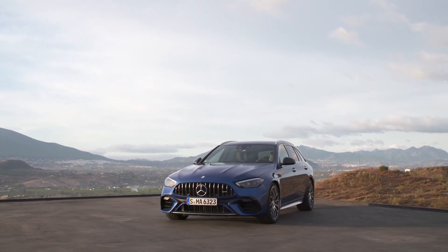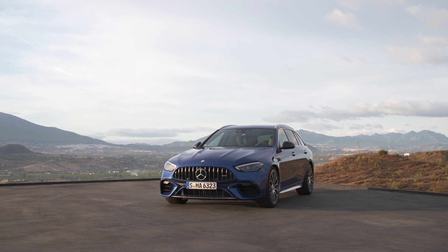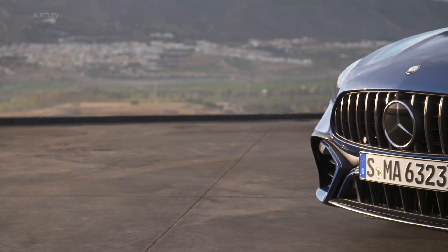Mercedes-AMG has launched the C63 SE Performance, a performance hybrid with technology transfer from Formula One. The vehicle combines a two-liter engine at the front with an electric motor on the rear axle, offering 500 kW of system output for a superior driving experience.